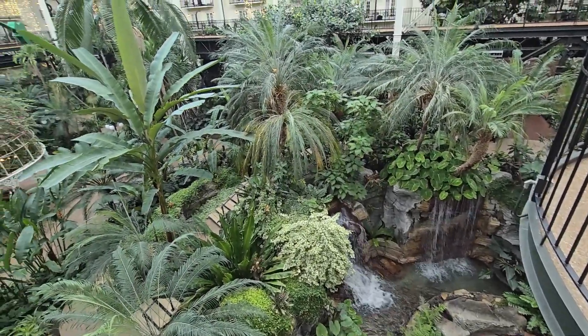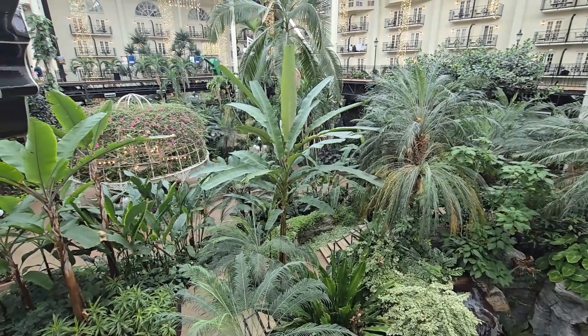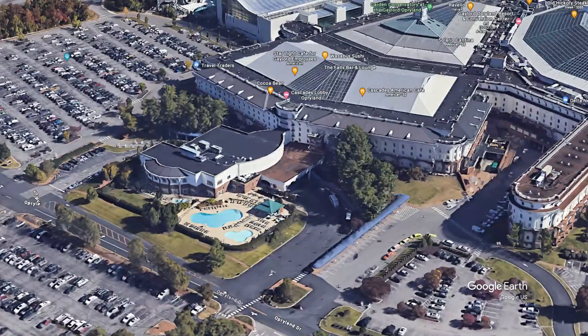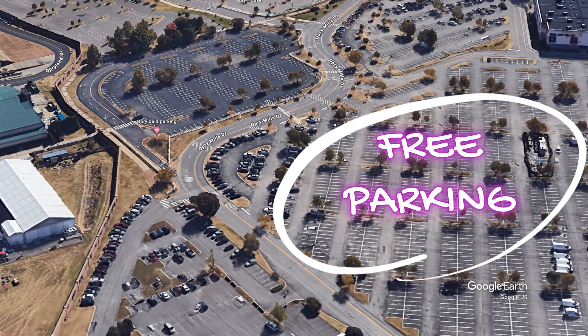Visiting Gaylord Opryland Resort and Convention Center's gardens is an absolute must when you're in the Nashville area. But parking is going to kill you. It's over $35 right now to park in their lot just to go in and visit. So here we're going to show you a little way to park a little bit further and get in for free.